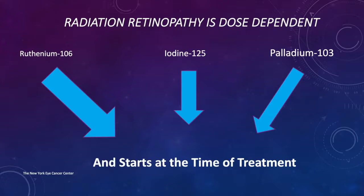Since iodine and palladium radiation can go farther into the eye, they're often used to treat taller tumors. When that happens, the dose to the base and apex becomes different, and there's a dose gradient where the base can get quite a bit of radiation in treatment of those tall tumors.